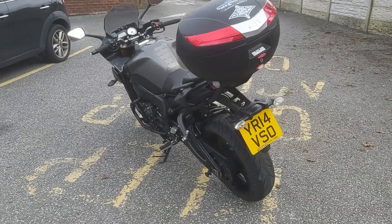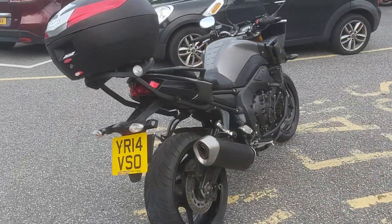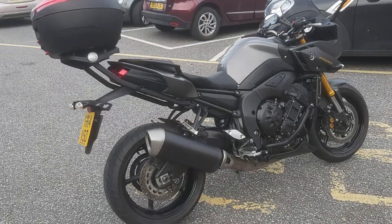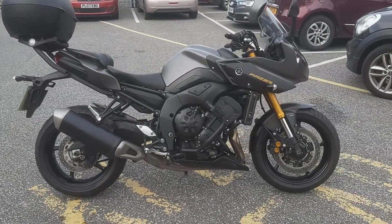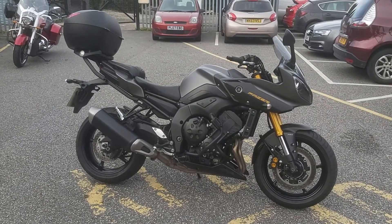It's also got a Givi top box and Givi crash bars. It's an ideal bike for commuting or a bit of touring — definitely worth a look guys, we'll see you when you get here.